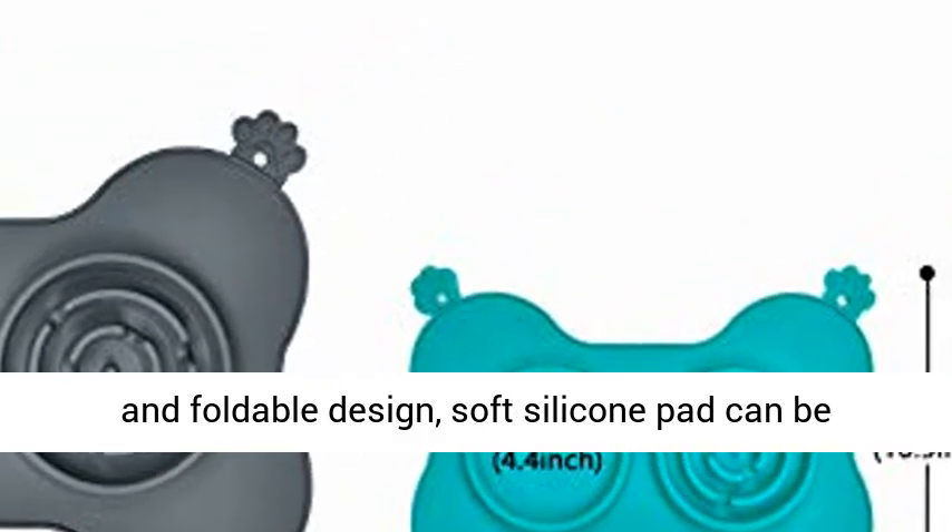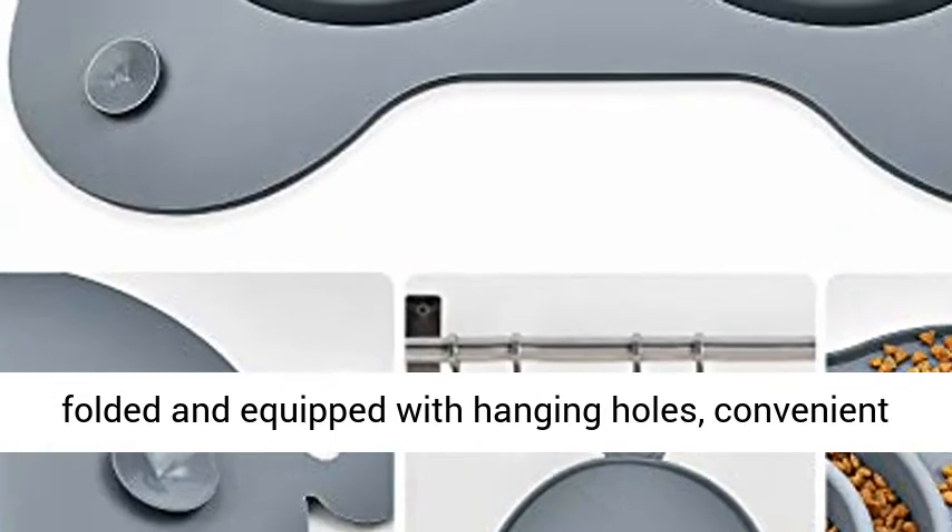Hangable and foldable design. The soft silicone pad can be folded and is equipped with hanging holes, convenient for travel and daily storage.